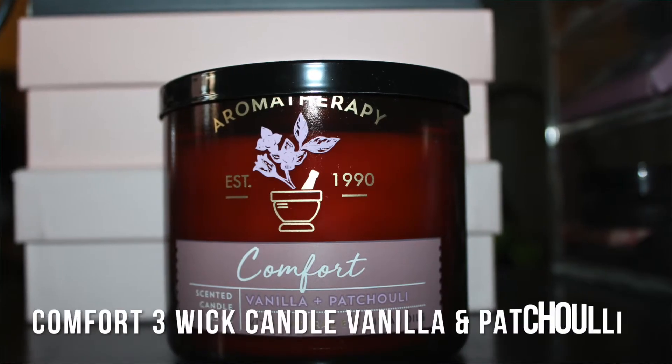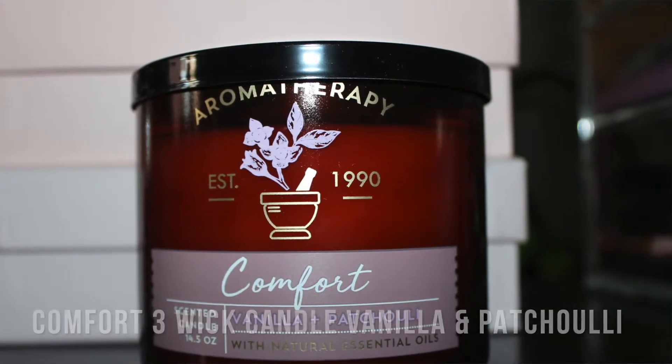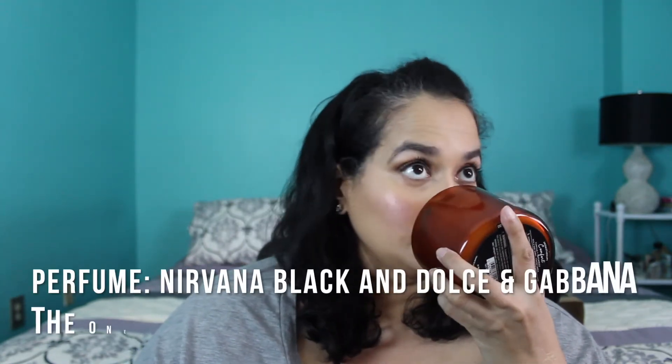The first candle I'm going to show you is from the Aromatherapy line and it's called Comfort Vanilla + Chai. On the bottom it says it has vanilla absolute and patchouli oil — vanilla absolute calms the mind to encourage relaxation, and patchouli oil creates a sense of harmony. This smells so good! It's a cream color on the inside. If you tend to like warmer, woodsy scents in perfumes, you're going to like this. I love the packaging too — it's really pretty.